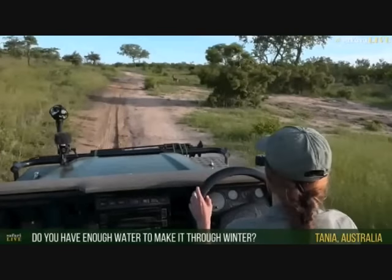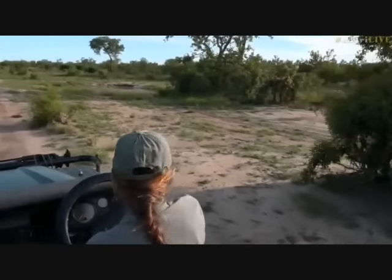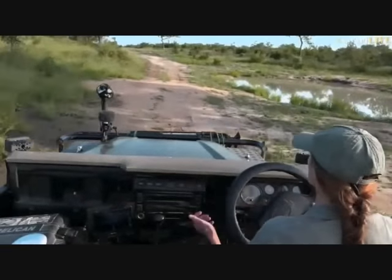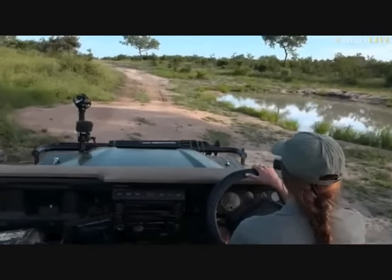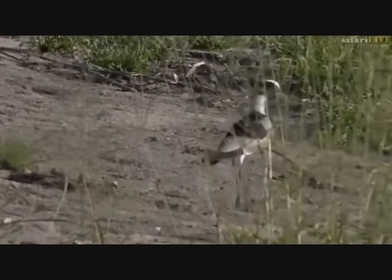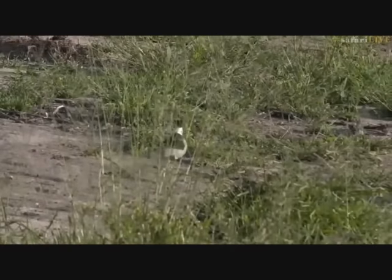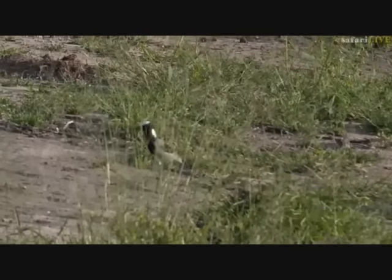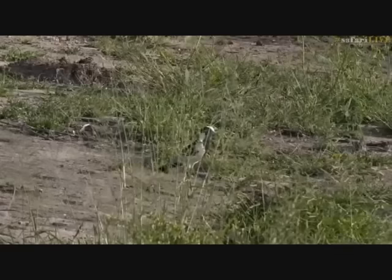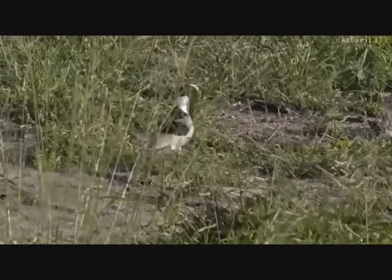Tanya asks if they've had enough water to survive the dry season. Jamie thinks yes — there's so much water around. Water levels might get a little low towards October, which is normal, but at least there'll be food. The grass is so much better. Jamie checks a blacksmith lapwing that used to have a baby here; the grass has got so long and thick. The baby must surely have fledged by now and grown considerably since last seen about a month ago.